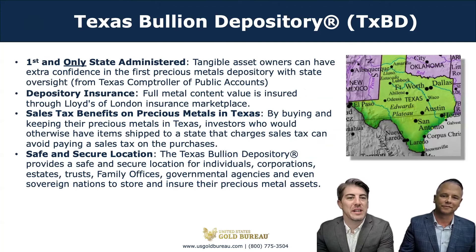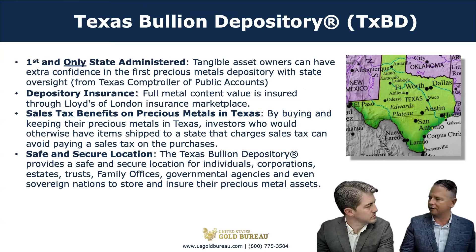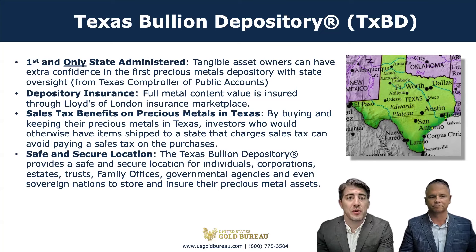Our facility is managed with oversight from the Texas Comptroller's and Governor's Office, and all metals stored in the Texas Bullion Depository are insured for the full metals content value through Lloyd's of London. There may be potential tax benefits from purchasing certain precious metals through the United States Gold Bureau and storing them in the Texas Bullion Depository. Do all states charge the same sales tax on precious metals? No — every state is different in how they charge sales tax on precious metals. Here in Texas, Platinum Bullion Coins and Palladium Bullion are taxable.